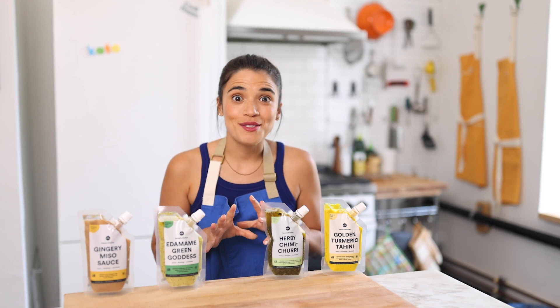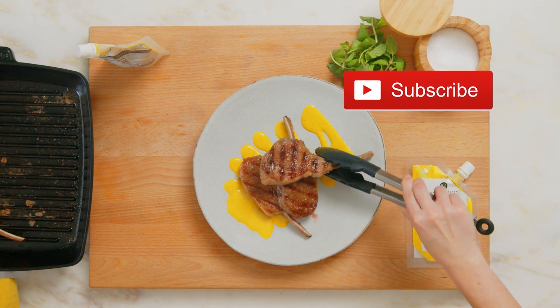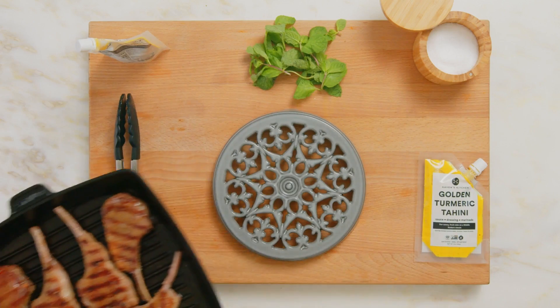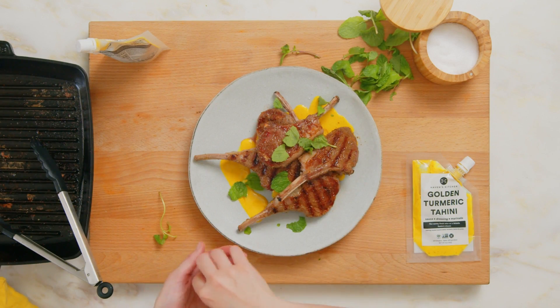Our next two recipes star lamb, which is high in fat and protein, making it perfect for the keto diet. The next recipe is our spice crusted lamb chops with our golden turmeric tahini. Seared lamb with tahini and a pop of mint make for an incredible, jaw-dropping, Michelin-style restaurant dinner. You can find that recipe linked below.